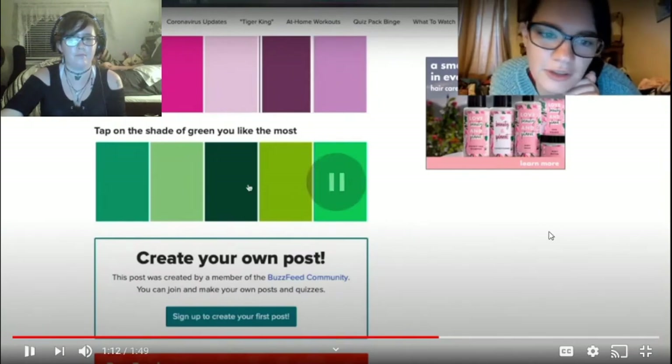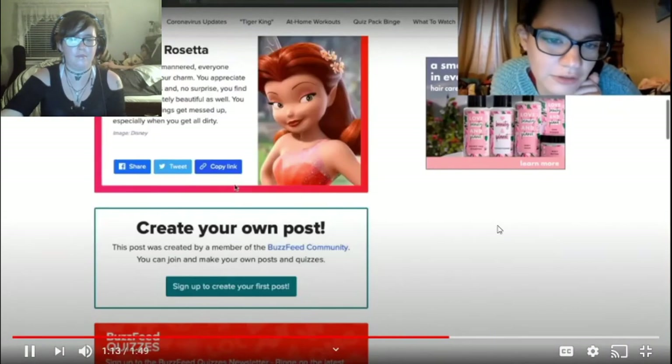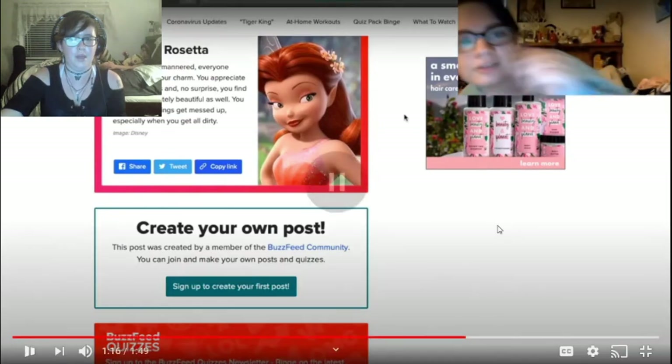Tap on the shade of green you like the most. This one's really nice, but I also really like these two. No question. Rosetta! I was surprised she didn't get something else with all the dark colors she clicked.